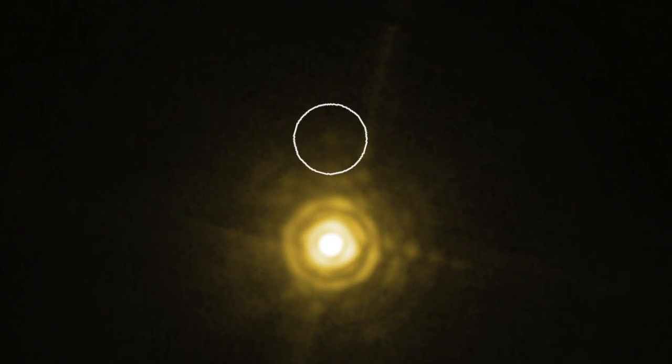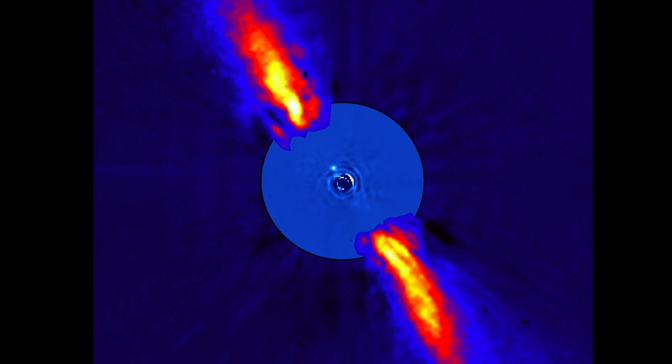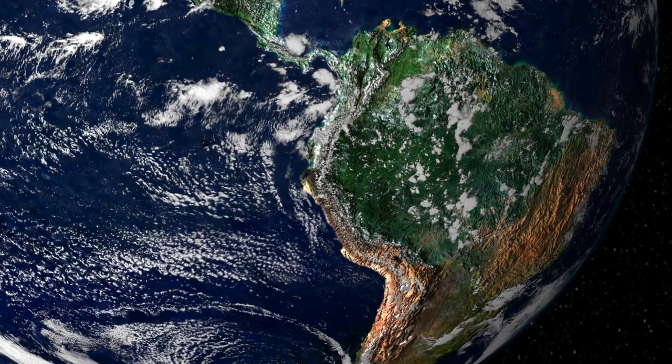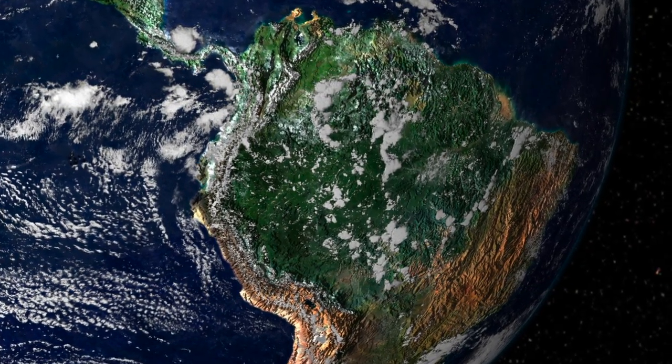Right now, the best pictures we can take of exoplanets still look pretty blurry and blobby, but we're just getting started. Future space telescopes may be so powerful that they can see stuff on exoplanets, like continents and oceans and vegetation.